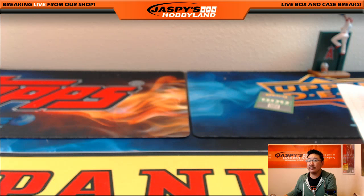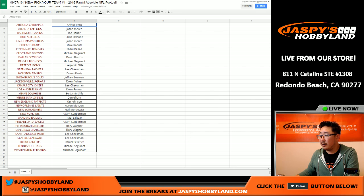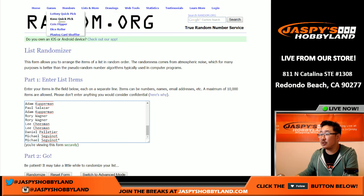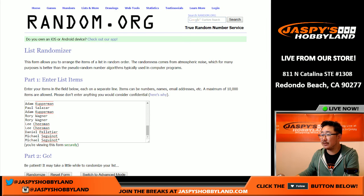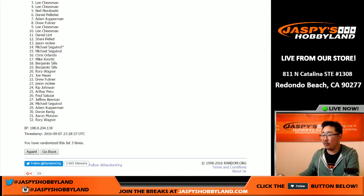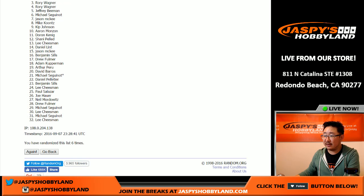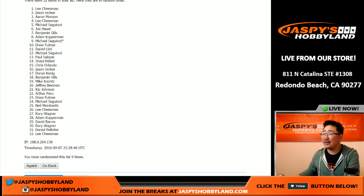Appreciate everybody getting in on this action. Let's go to the random.org screen really quick and get everyone's names in there — let's roll the dice. It's for 600 points, we're going to roll the dice nine times — five and a four, nine times. One, two, three, four, five, six, seven, eight — and the ninth and final time. Name on top is Lee. After nine rolls, Lee gets the 600 points. There you go folks, that was the break. Thanks a lot — jaspieshobbyland.com is the place to be. We'll see you next time.